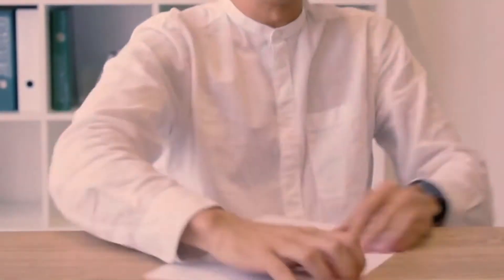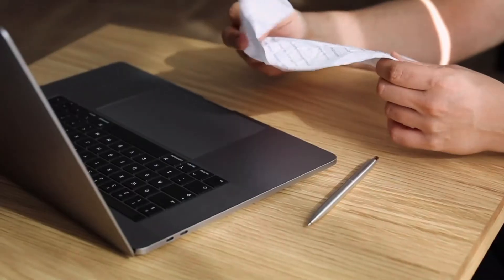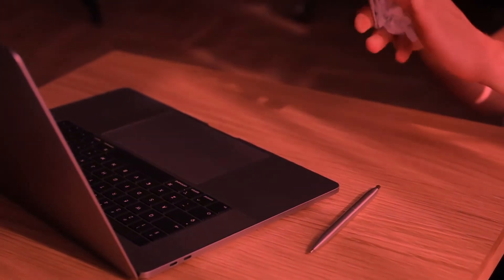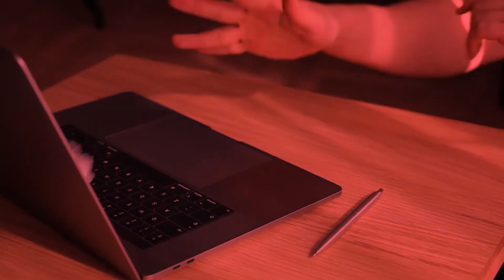Do you like drawing, but find some things too challenging to draw? Trying to teach yourself with art lessons online, but found them hard to follow? Hi, I'm Mr. A. Today I'm going to tell you about some cool new tools you can use to make better drawings today.